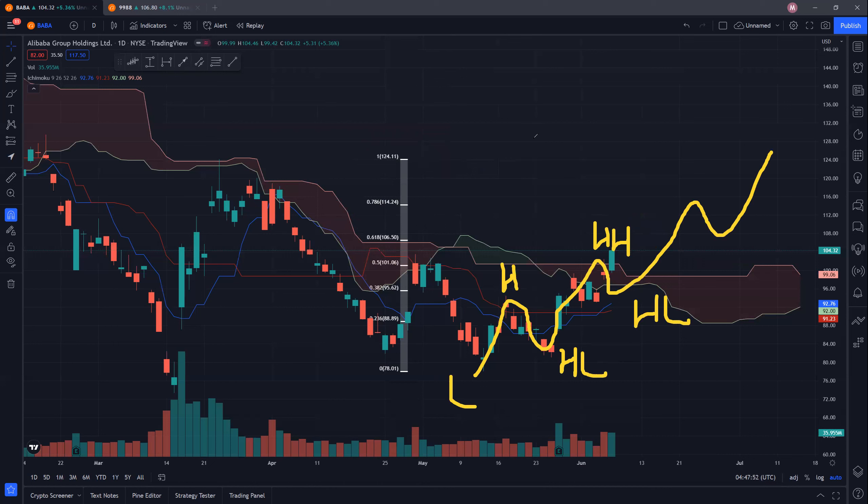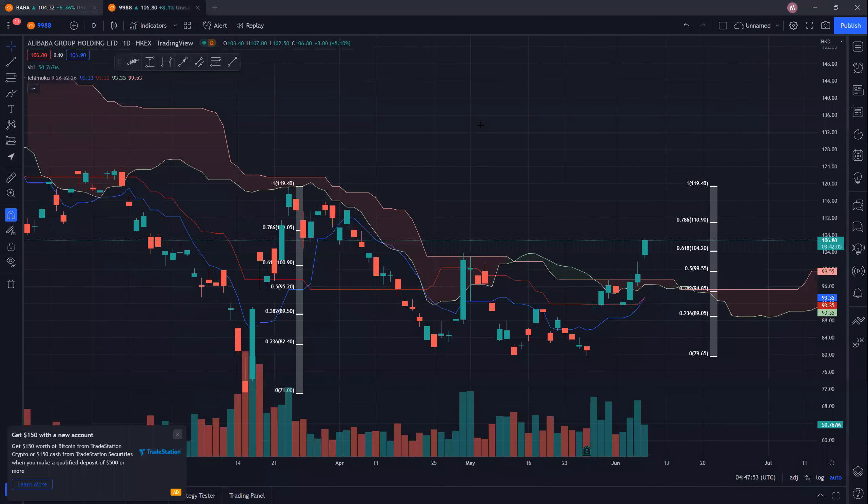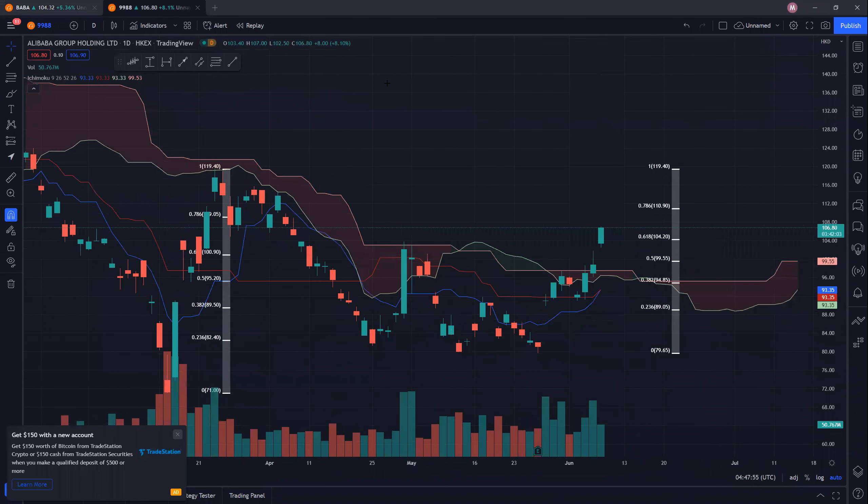So let's move on to 9988. Currently 9988 is up pretty strong — you can clearly see it is up 8.1% and we actually go past this previous resistance here, which is quite a good sign. What we want to see now is that throughout the day there's no selling pressure, and we shouldn't see these kinds of candles forming. If we see these kinds of candles forming, then it's not a good sign — it seems like a fake breakout.